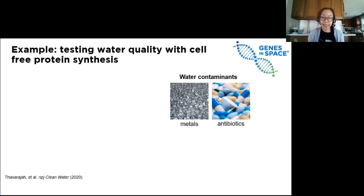Water quality testing is something that's very important both here on Earth as well as in space. Astronauts have a limited water supply and have to recycle their water over and over again, so it's really important for them to know that their recycled water is still good. There are a lot of potential contaminants in water from metals or drugs like antibiotics. A cell-free test like the BioBits system would work well for water quality testing in the field, including in space.